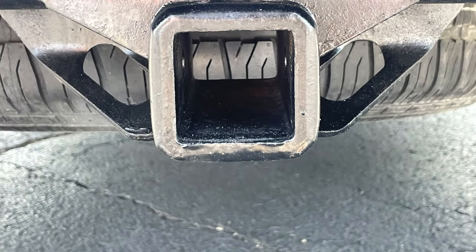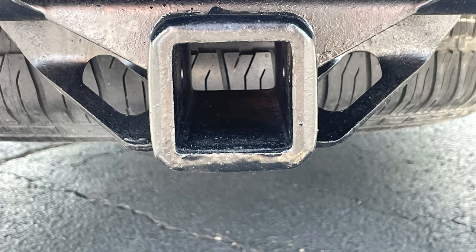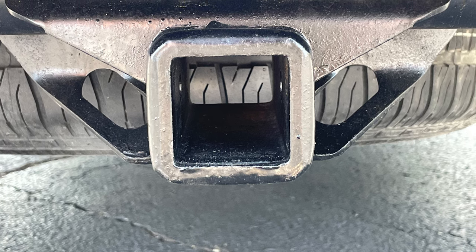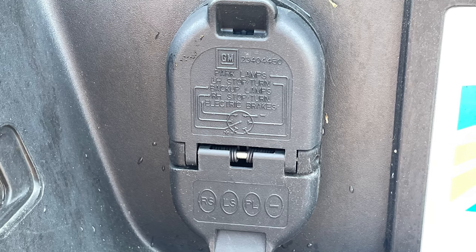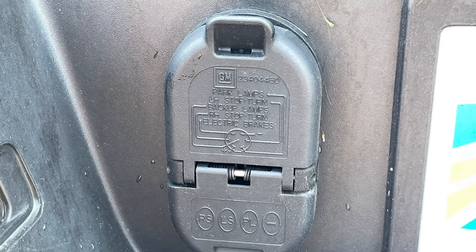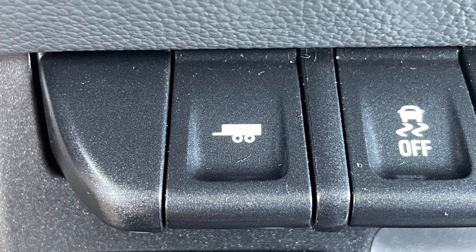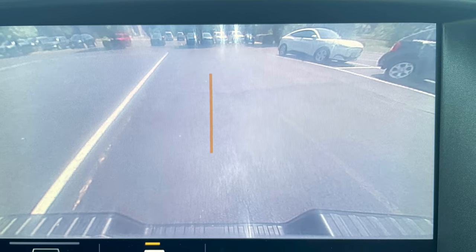The standard tow rating of 3,500 pounds is doubled to 7,000 pounds with the available Z82 heavy-duty trailering package. Included with that package is a two-inch hitch receiver, four and seven pin wiring, an auto locking rear differential with a 3.42 axle ratio, a tow haul mode for the transmission, an integrated trailer brake controller, and a rear camera with hitch guidance.